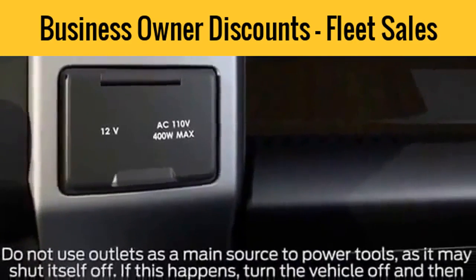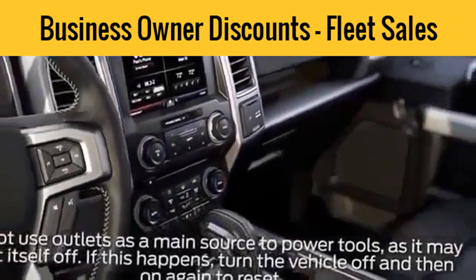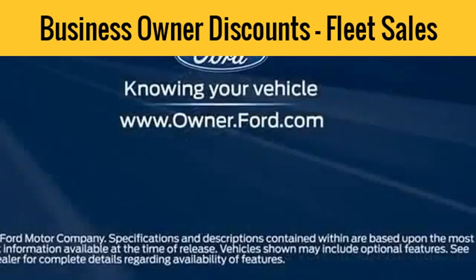Keep in mind, when using power tools, the power outlets are only to be used for recharging and should not be used as a main power source. Any questions? Go to Owner.Ford.com.